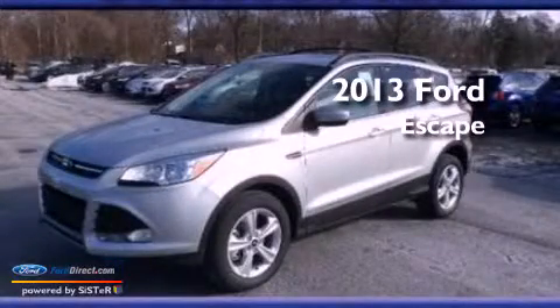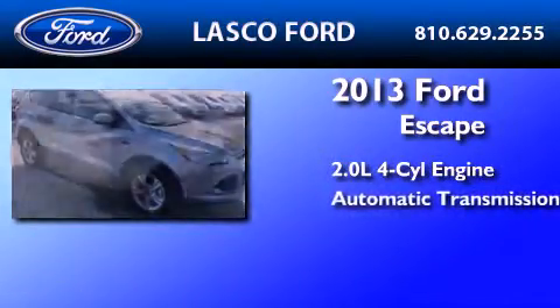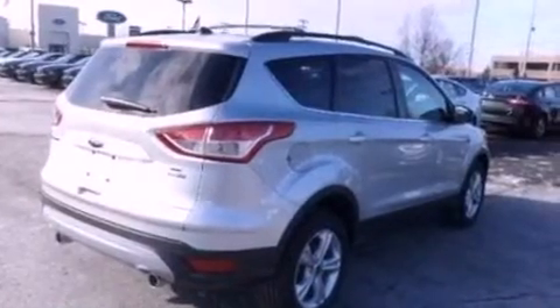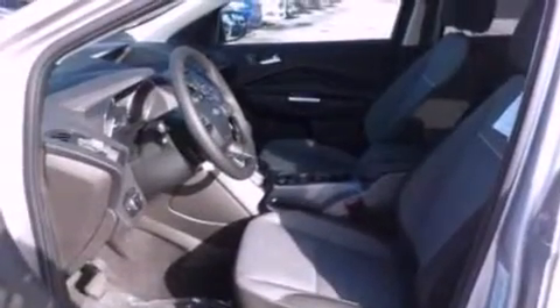This is a brand-new 2013 Ford Escape. It features a 2.0-liter four-cylinder engine and automatic transmission. Its top features include an intercooled turbocharger, a low-tire pressure indicator, XM satellite radio, aluminum wheels, and traction control and stability control systems.